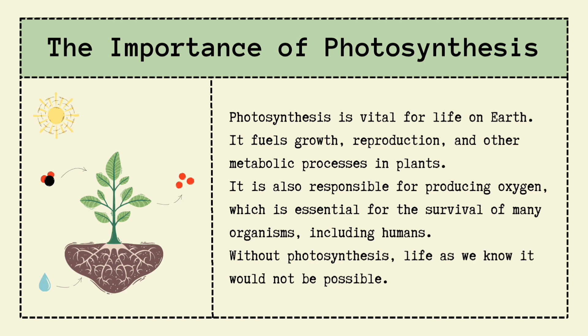So the next time you see a plant, give it a little nod of respect — because it's literally running the planet's oxygen factory while feeding itself like a pro. And that, my friends, is the story of photosynthesis: funny, fascinating, and absolutely essential for life on Earth.